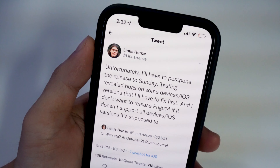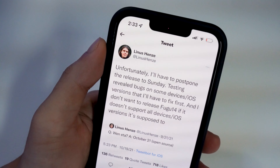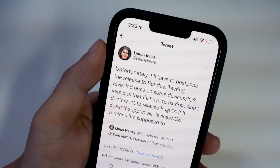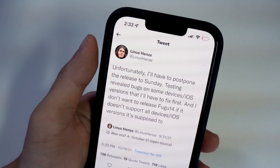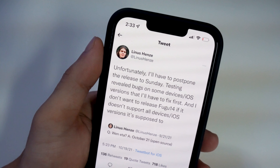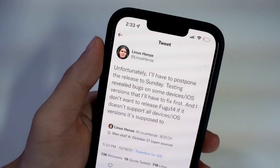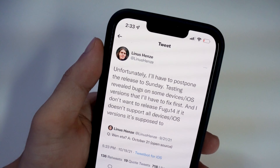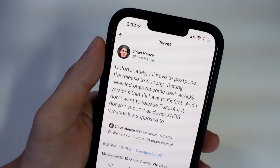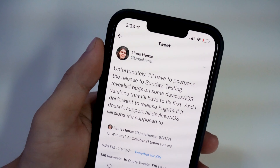Now let's get on to the compatibility — what devices are supported as well as what firmware. The iOS version support is iOS 14.3 to 14.5.1. That's why I made a video a couple weeks ago recommending people stay on 14.5.1 because of this news. I did hear that if you're on an earlier version before 14.3, it may be possible to make it compatible with versions like 14.0.1, 14.0.2, 14.2, and so on.